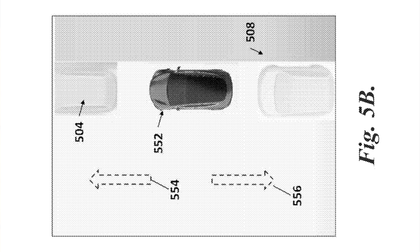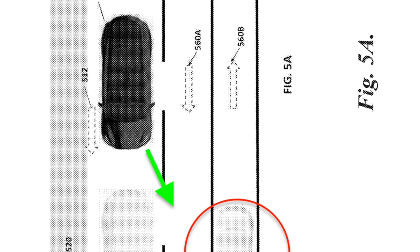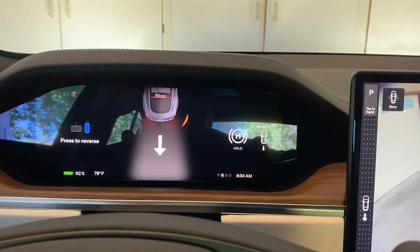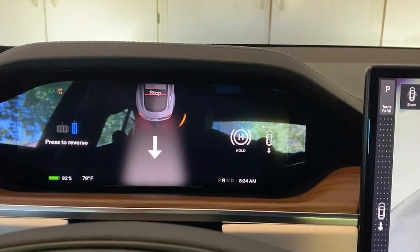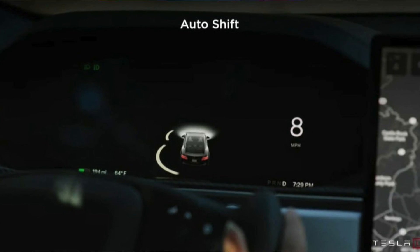In a recent patent the company applied for, titled 'Adjustment of Vehicle Direction Based on Environment,' the car will soon be able to shift into the correct gear in much more complicated situations. A very good example would be pulling out of a parallel parking spot — whether the car shifts into reverse or drive is dependent on the vehicle's surroundings. As of right now, the automated smart shift system detects objects in front or behind you and shifts into the opposite direction, and it will soon be getting a much larger upgrade.